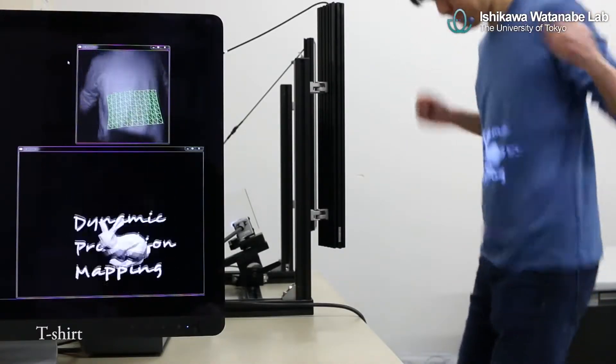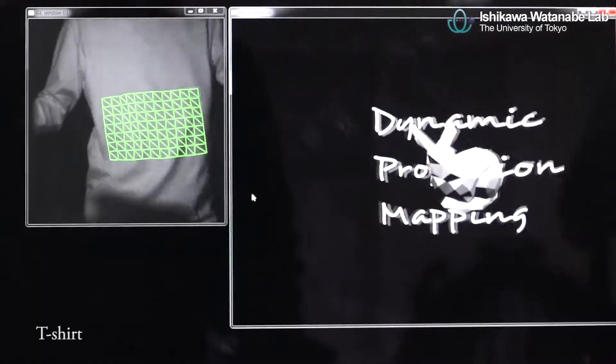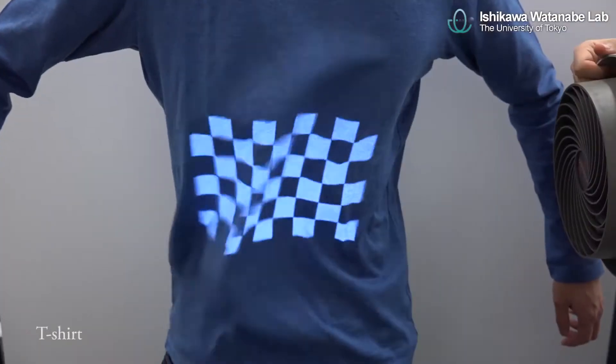Projection mapping onto clothes is one of the promising applications. This can be expected to provide a new and exciting way in the apparel business, such as an interactive clothing design.